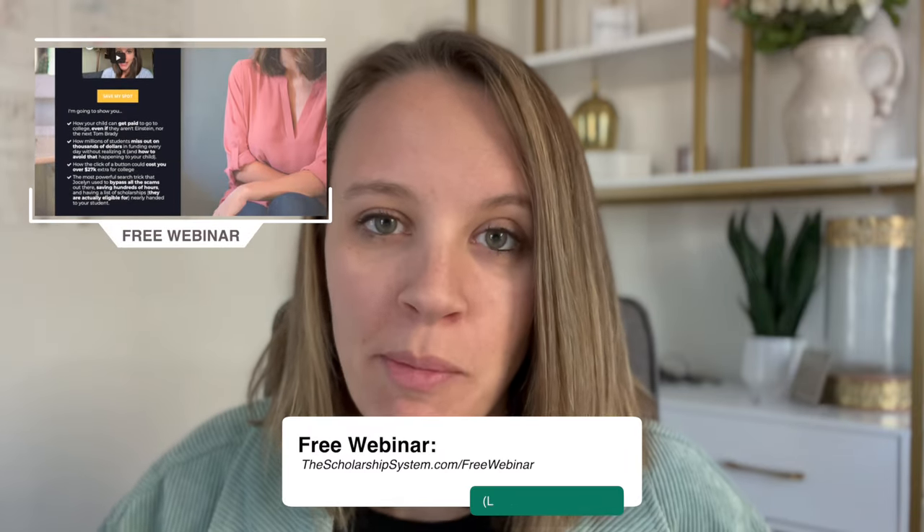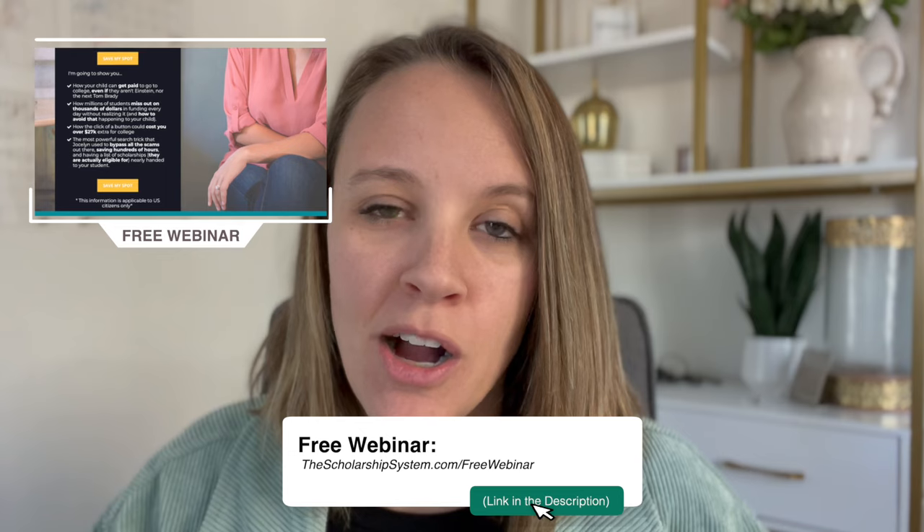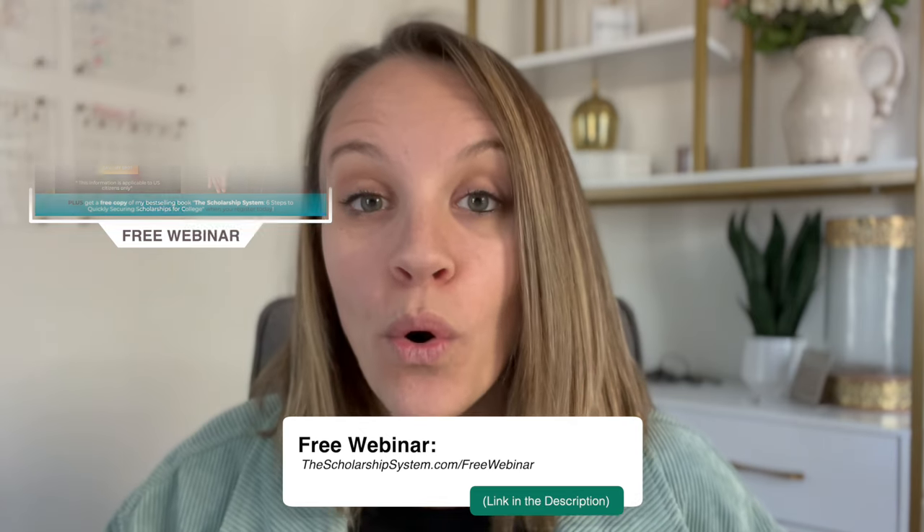Regardless of how long this takes, this doesn't halt the process totally when it comes to paying for college. In the meantime, make sure your student is applying to scholarships. We have a six-step process all about applying to scholarships — I have a free webinar you can attend at thescholarshipsystem.com/free-training or via the link in the bio. That'll get your student on the move applying for scholarships while you handle this asset verification.